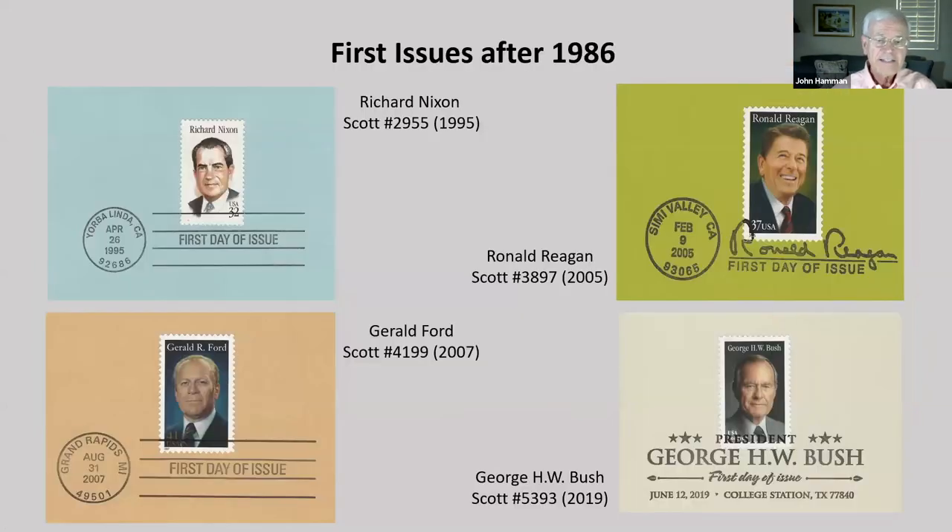Since 1986, stamps have been issued for four more presidents. Shown here are cutouts from American commemorative cancellation pages. These are once again memorial issues: Richard Nixon in 1995, Ronald Reagan in 2005, Gerald Ford in 2007, and George Bush in 2019. The other five presidents who haven't appeared on a stamp yet cannot appear, as they are still living.